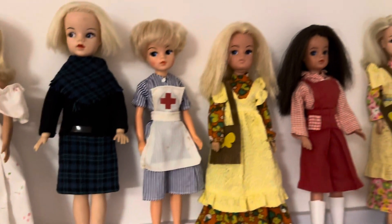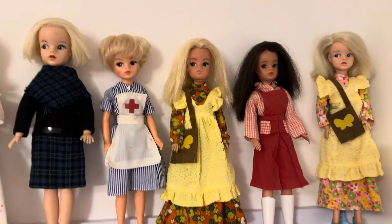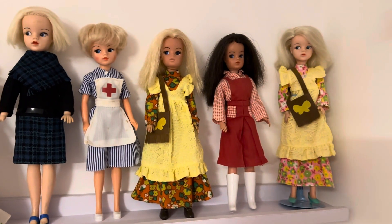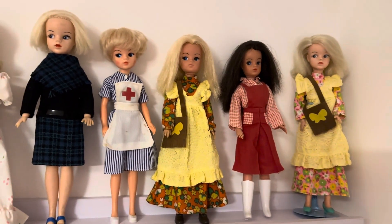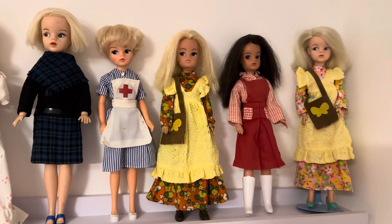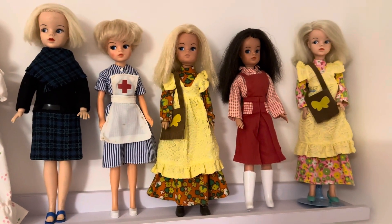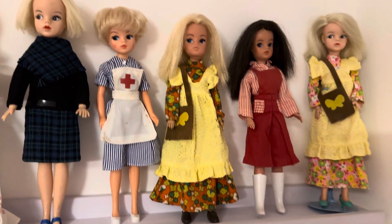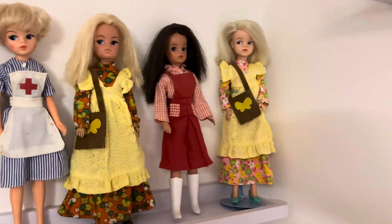Next to her I've got a bubble cut Cindy, a blonde one - some people refer to them as the Lady Diana doll because their hair is slightly similar - and she's got her vintage nurse's outfit on, which as you can see isn't complete, but she looks good.